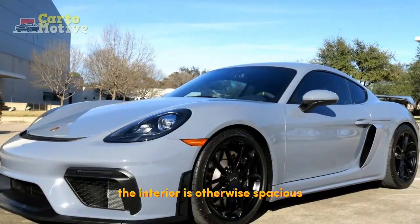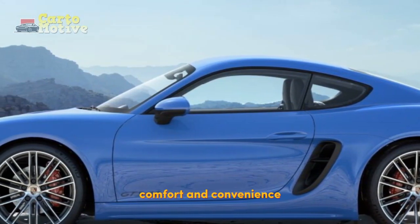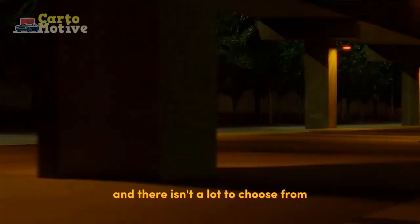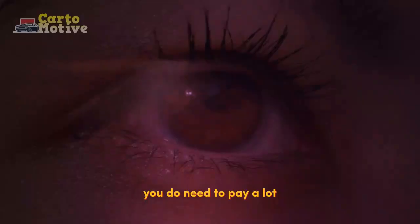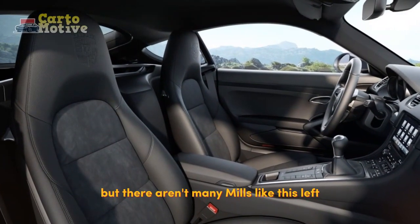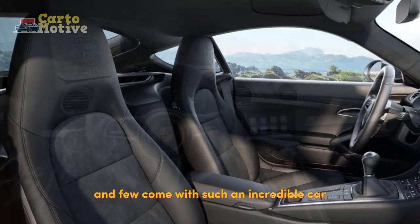The interior is otherwise spacious for the two passengers that can fit. Comfort and convenience tech is present, though not excessive, but safety tech has to be added optionally, and there isn't a lot to choose from. You do need to pay a lot to get your hands on the sublime naturally aspirated engine found in the GTS 4.0, but there aren't many mills like this left in the market, and few come with such an incredible car attached.